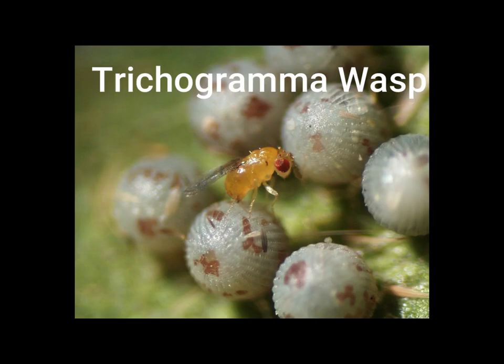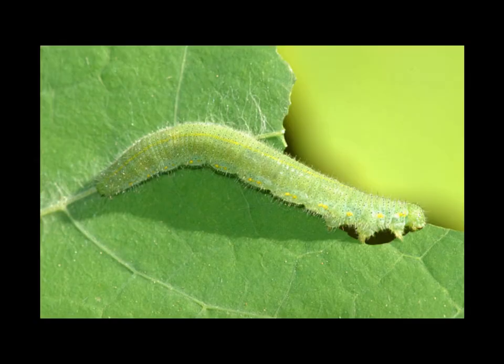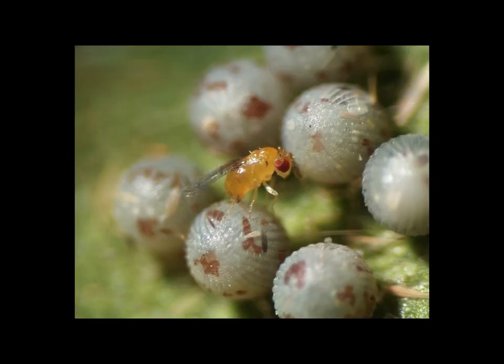This is the trichogramma wasp. This wasp helps to get rid of garden pests such as tomato hornworms. Guess what a tomato hornworm eats? Tomato plants! How about a cabbage worm? A cabbage worm eats cabbage plants. And those pesky corn worms eat corn plants. The trichogramma wasp lays eggs in or on other garden pests like the tomato hornworm or the cabbage worm, and eats the worm using it as shelter. Don't worry — these wasps don't sting humans. There are lots of different wasp heroes out there; these are just a few.